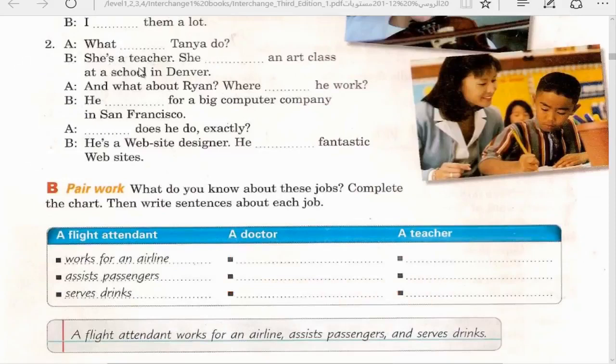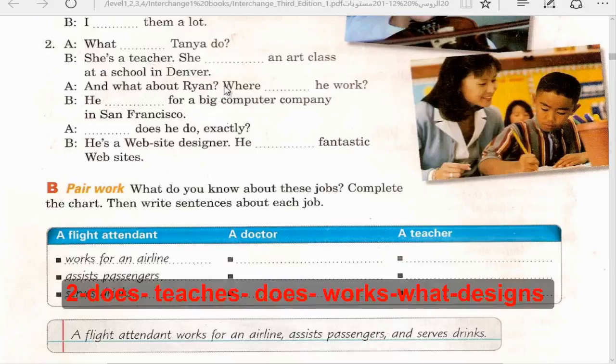Exercise B: What does Tanya do? She's a teacher. She teaches an art class at a school in Denver - note 'teaches' uses ES. What about Ryan? Where does he work? He works for a big computer company in San Francisco. What does he do exactly? He's a website designer - he designs fantastic websites.